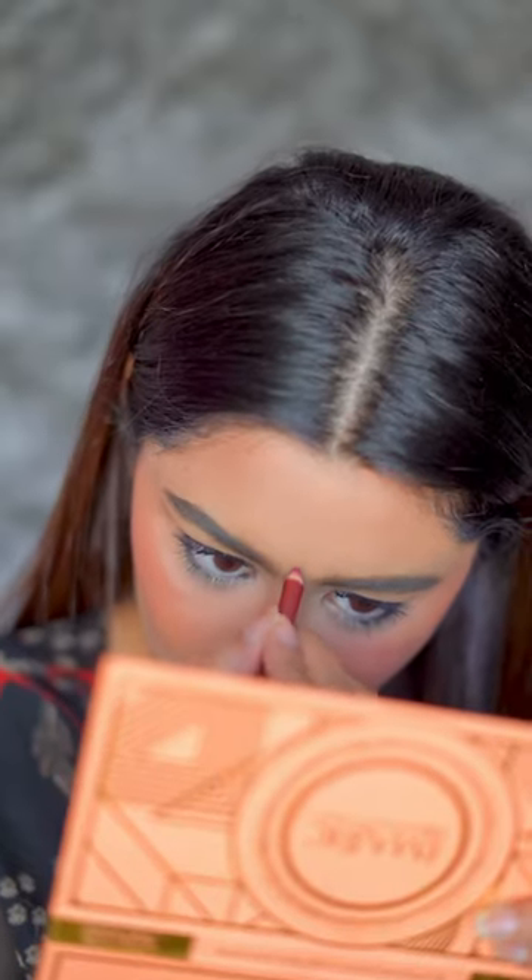I used my favorite setting spray and lipstick — that's it. I will tag all the products below for you guys. Let me know what you think of this look. It's very simple and you can also recreate it. See you in my next video, bye!